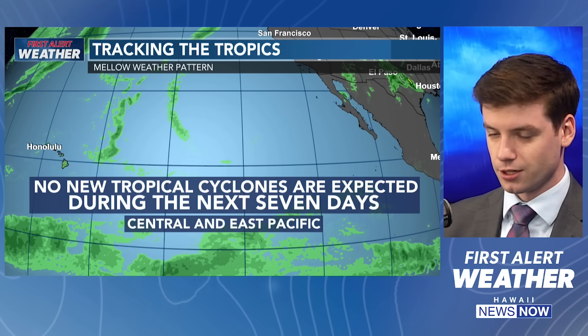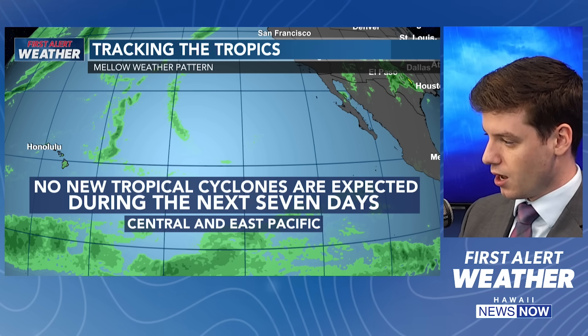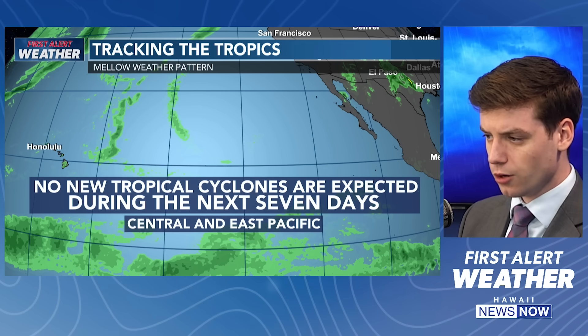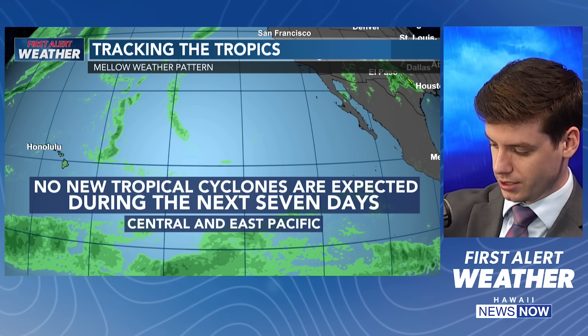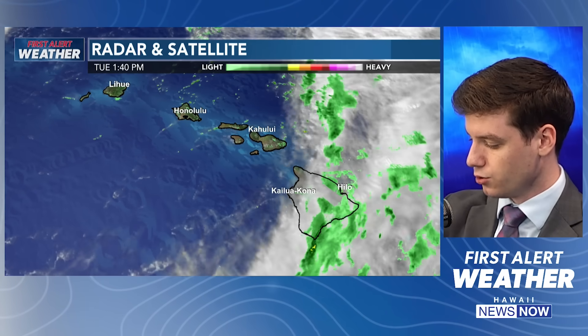We're still tracking the tropics. Hurricane season is almost done — November 30th is officially the end of hurricane season. No new tropical cyclones expected over the next seven days. And another look at our first alert radar and satellite — you can see a lot of that moisture over Hawaii Island with light showers out there, and all of that moisture expected to get caught up in the trade wind flow as we're going into Wednesday.